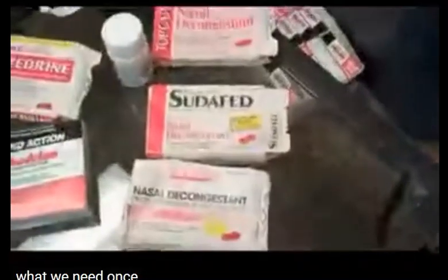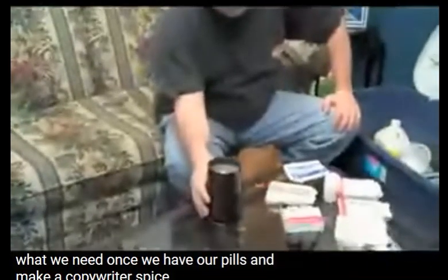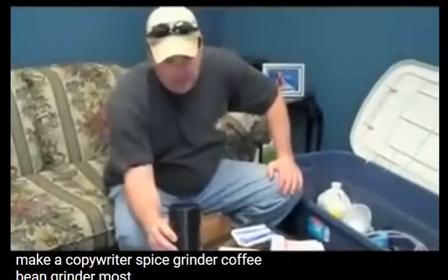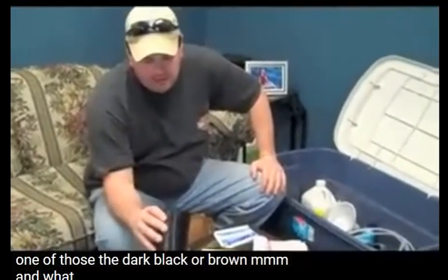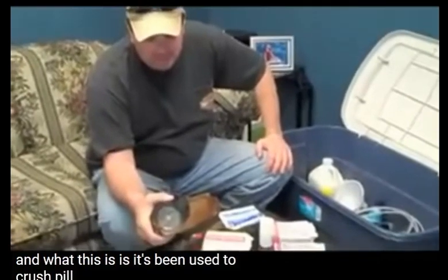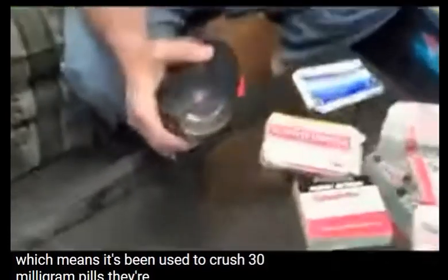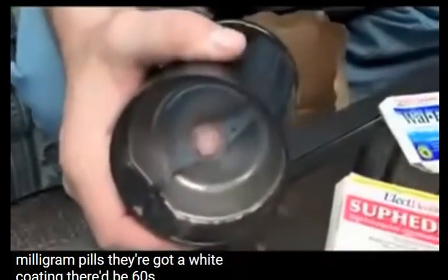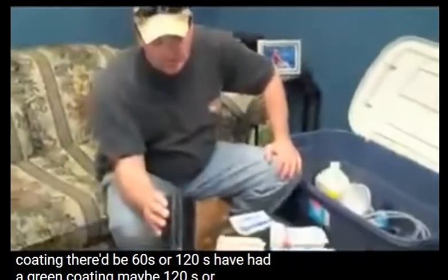What we need once we have our pills is a coffee grinder — a spice grinder, coffee bean grinder. Most of the time when you look inside one they're dark black or brown, because it's been used to crush pills. A pink coating means it's been used to crush 30 milligram pills; white coating means 60s or 120s; green coating means 120s or 240s.